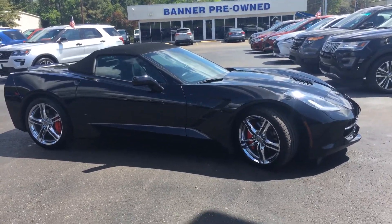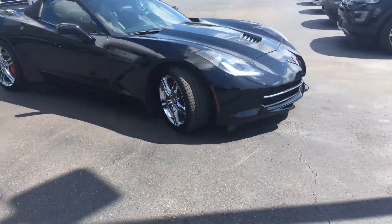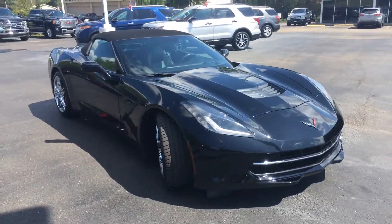This is your 2014 Chevy Corvette, black on black. Hyman Lopez here at Bannerport in Mandeville, 985-966-9443. That's me.